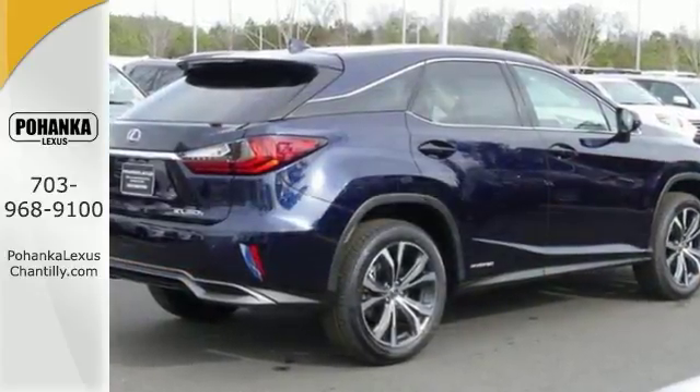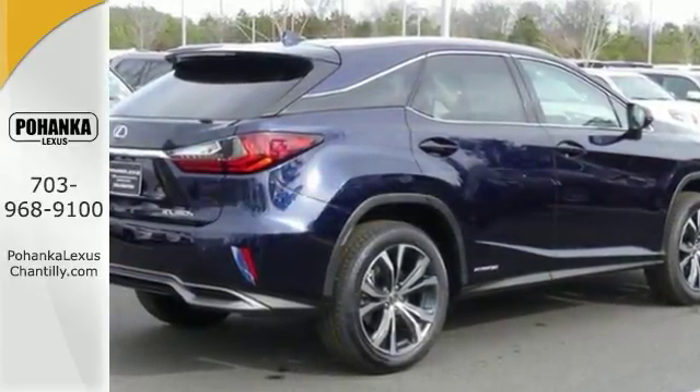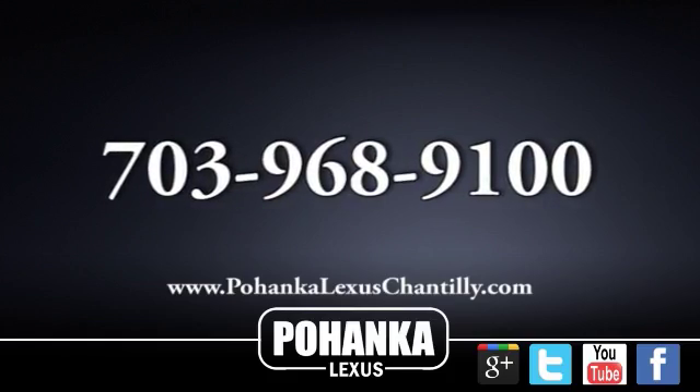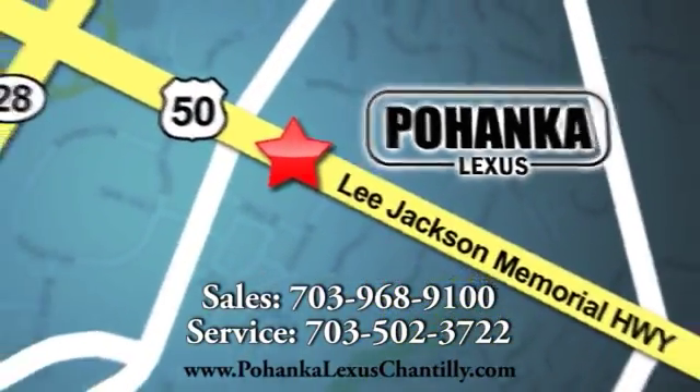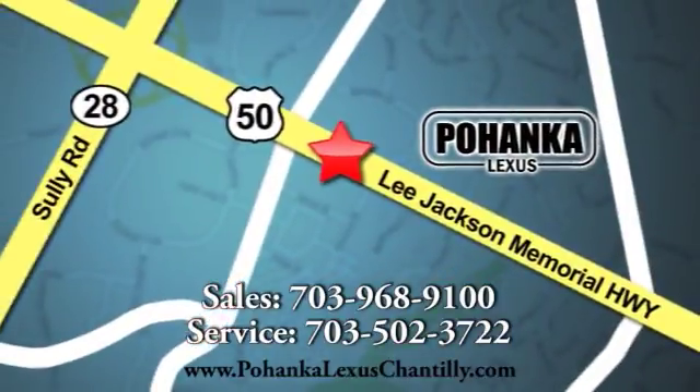Take a test drive today. Call us now for more information on this vehicle or visit us. We're conveniently located at 13909 Lee Jackson Memorial Highway in Chantilly.